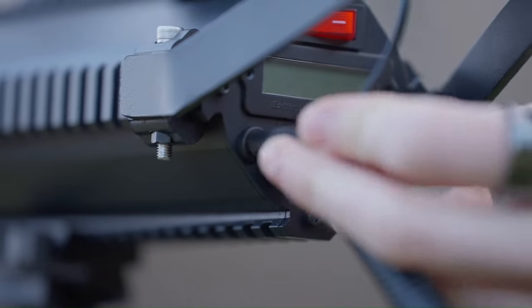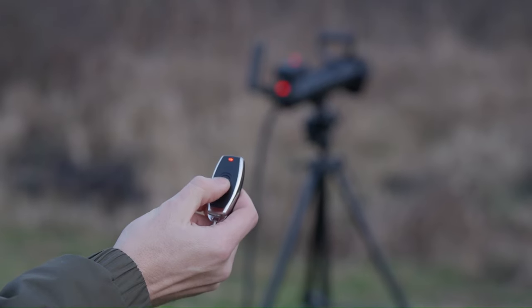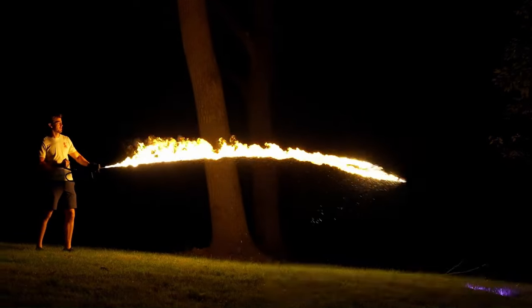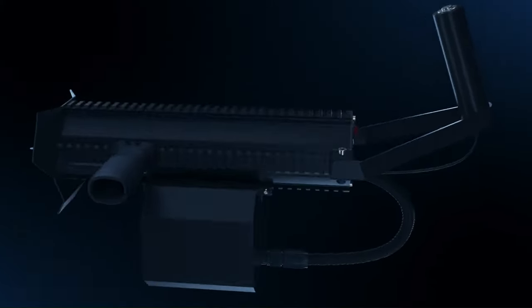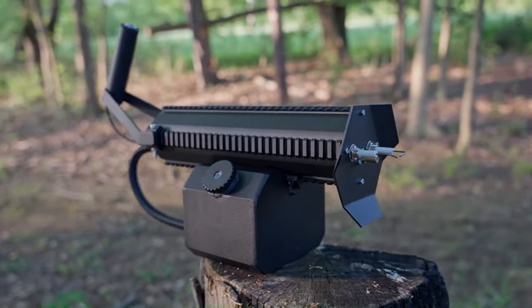The Terminator is controlled by a human operator and can be used for a variety of purposes, including search and rescue, security, and even warfare. It is a powerful and versatile robot that is sure to be a force to be reckoned with. The Terminator could cost anywhere from $3,400 to $4,400.